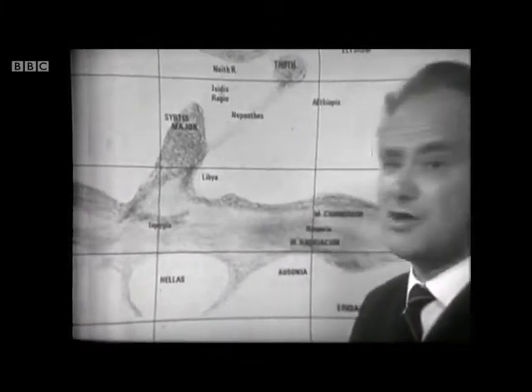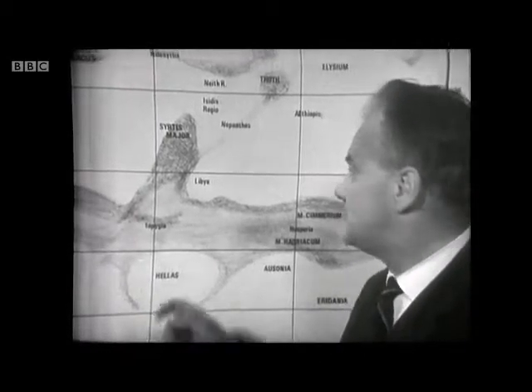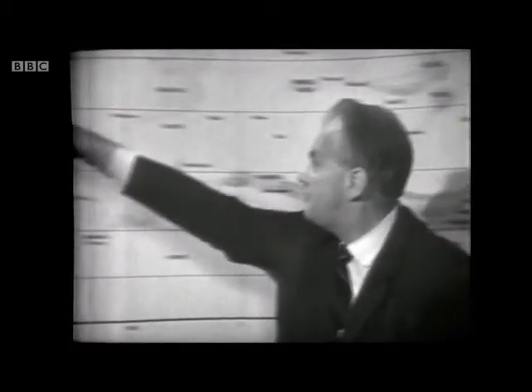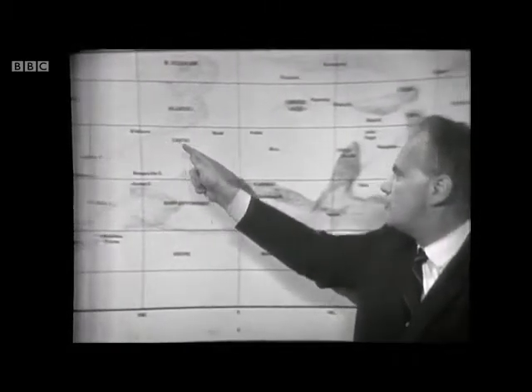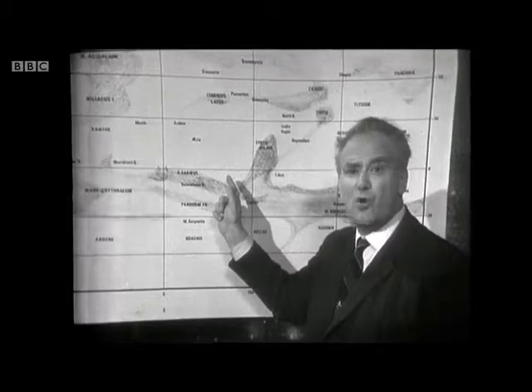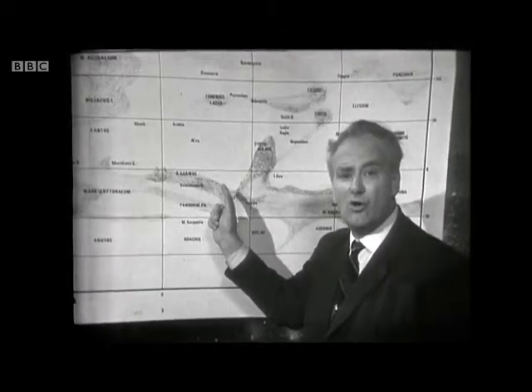And in fact, I have a Mercator map of Mars here which I drew from my own observations. There again is the Sirtis Major, and Mariner 6 came down over this direction, over these so-called deserts. The question is, of course, are these dark areas due to organic matter — vegetation if you like — or are they not? And what about those polar ice caps?